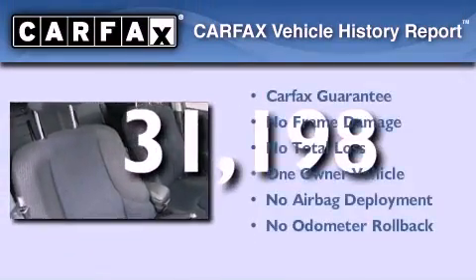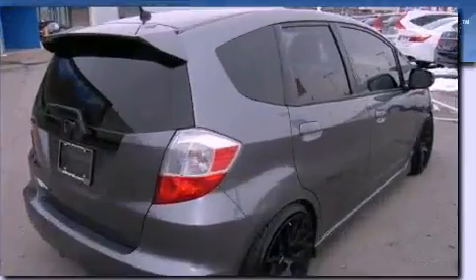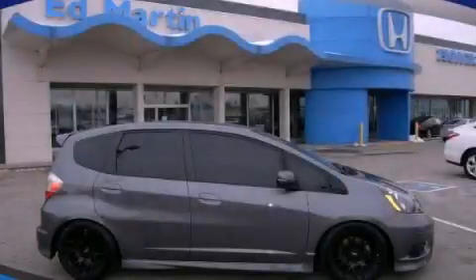This Honda has had only one owner and it qualifies for the Carfax buy-back guarantee. Contact us today to arrange your test drive.